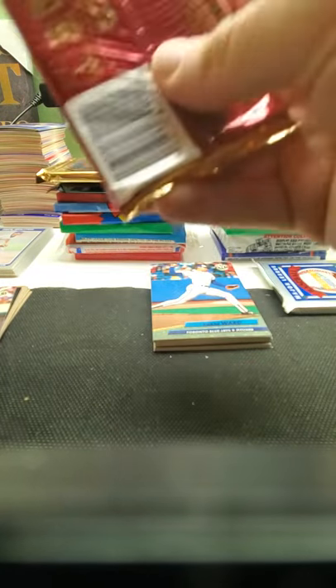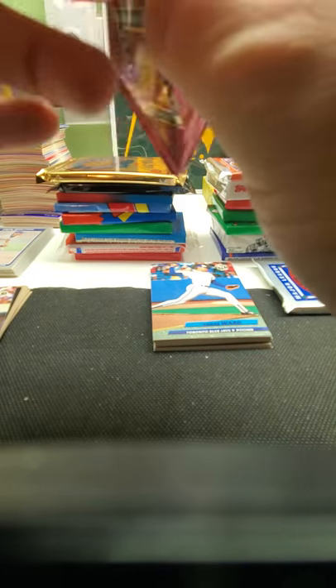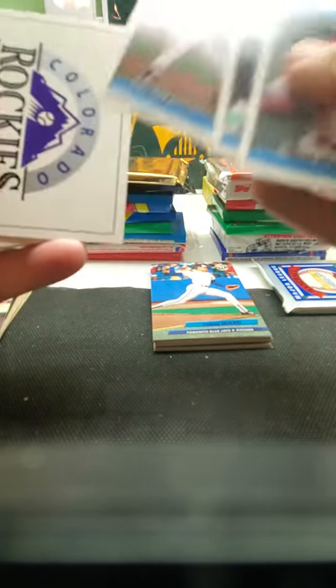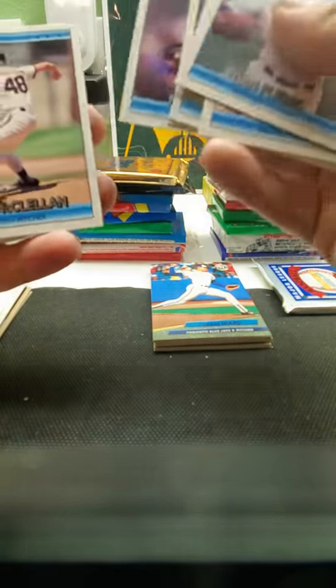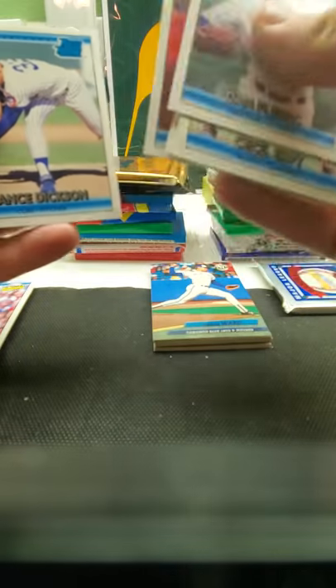Let's do '90 Topps, '92 Donruss. Nothing too big in this, I believe Ryan Klesko is a rated rookie in this. There's a Rockies team card, some inserts, hopefully. Maybe get Dennis Martinez — Joe Carter highlights — Lance Dickson rated rookie. Nope. I was at least hoping for an Elite — those are really hard to get.